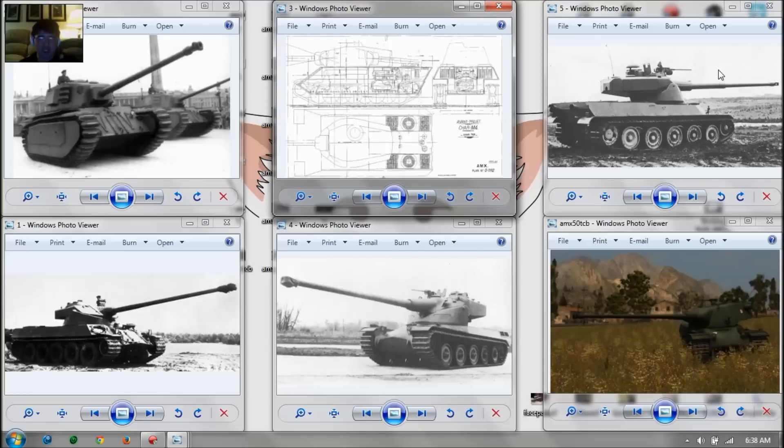The ARL-44 was designed in secret by resistance engineers when France was occupied by the Germans. This tank is not that good, because originally it had the Char B1 vertical coil spring suspension with the 76mm M1 cannon from the Americans, or the British 17-pounder. This tank is super mediocre at best in comparison to the likes of Tiger IIs, King Tigers, or IS-3s.